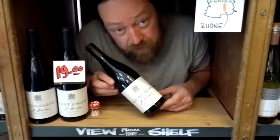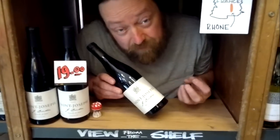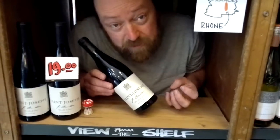Now this wine from Saint Joseph is not pure Syrah — there's a little bit of Marsanne in it, a white grape, which has a similar effect to the Viognier in Côte-Rôtie. It lifts the wine and brightens it and intensifies the colours, and it is an intense wine.